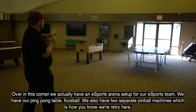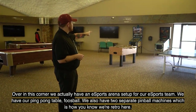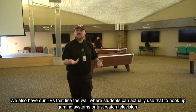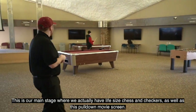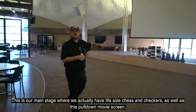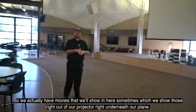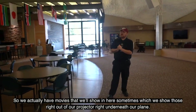Over in this corner we have an e-sports arena for our e-sports team, a ping pong table, foosball, and two pinball machines. We also have TVs lining the wall where students can hook up gaming systems or watch television. On the main stage we have life-size chess and checkers, as well as a pull-down movie screen — we actually show movies in here from a projector right underneath our plane.